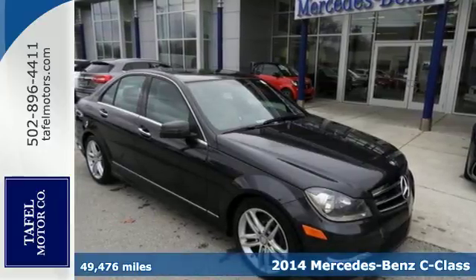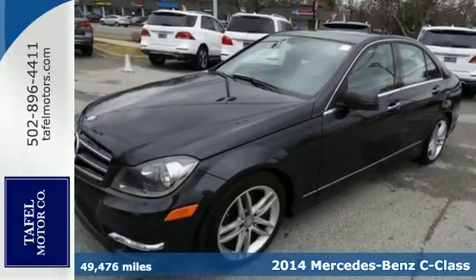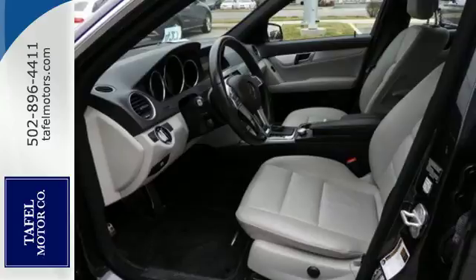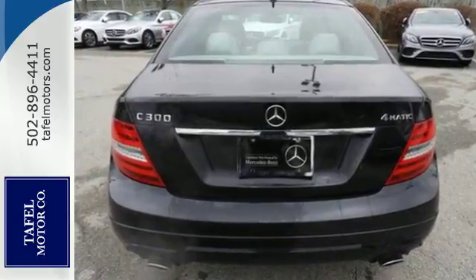It's a 2014 Mercedes-Benz C300 4Matic. The C-Class has been a favorite in luxury and sports sedan markets for years, and for good reason. It has cutting-edge safety features and enticing performance.